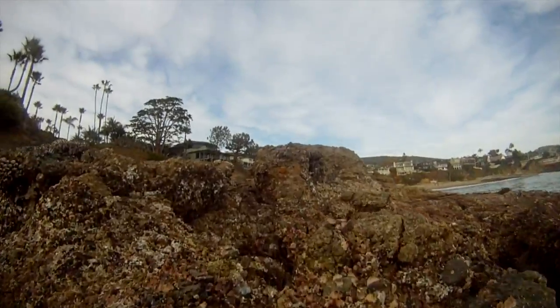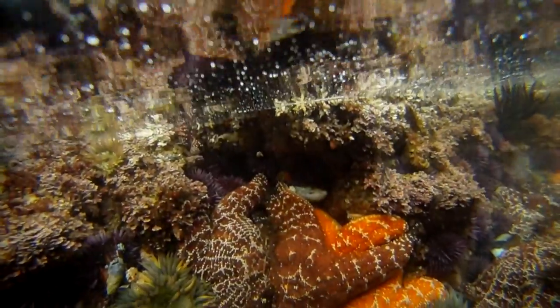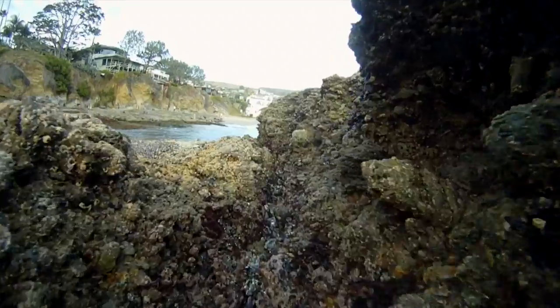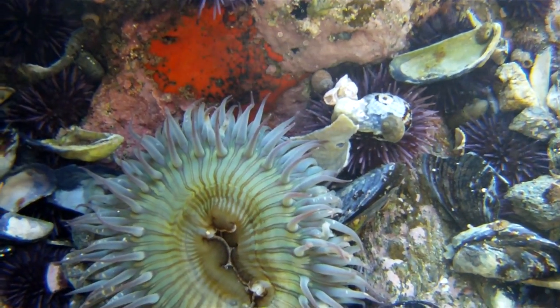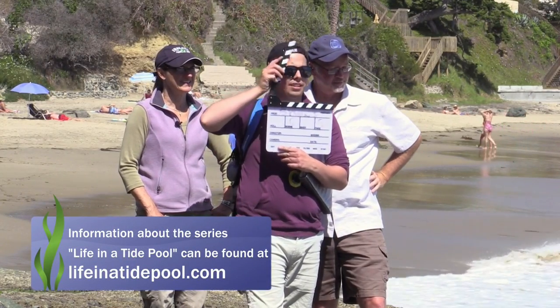The deeper pool right next to this location is loaded with large sea anemones, lots of urchins, and used to contain lots of sea stars. The pool has lots of small tide pool fish like sculpins and juvenile opali. The next pool to visit is right at the base of the large wall. At the bottom of this pool are brightly colored sponges, more sea anemones, and urchins. This location was featured on an episode of Life in a Tide Pool that talked about sea stars and snails.